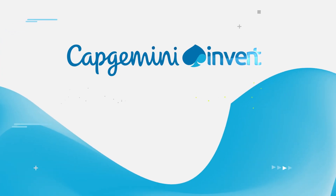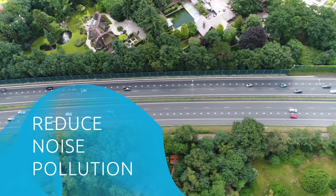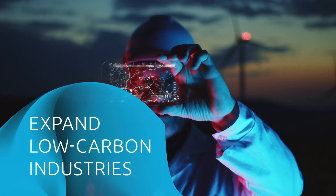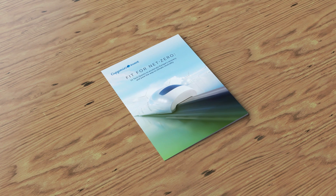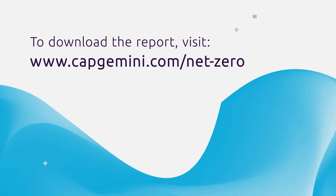At Capgemini Invent, we are committed to finding groundbreaking, transformational solutions to today's most pressing challenges. The journey to net zero is one of them.